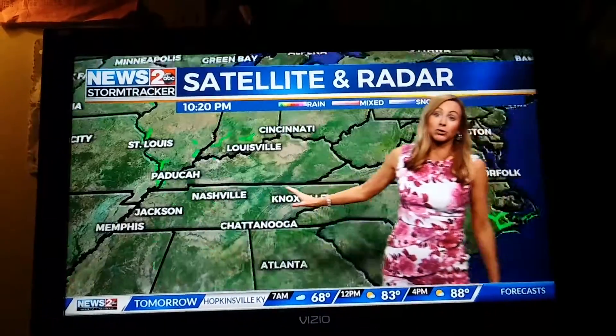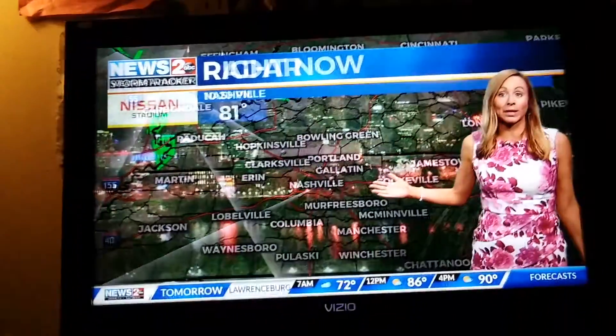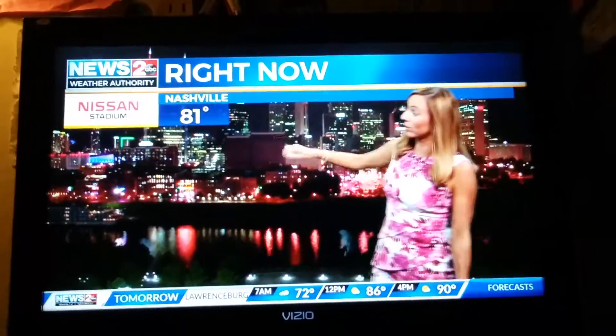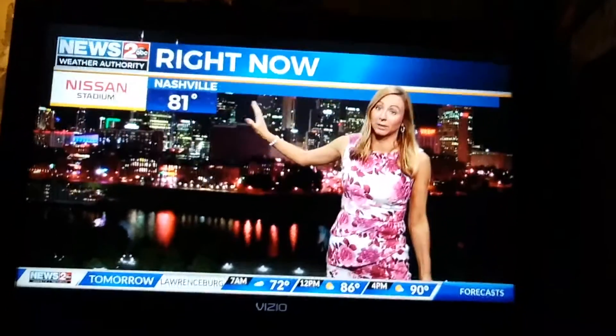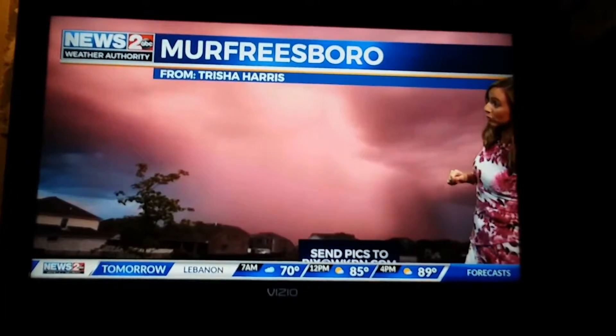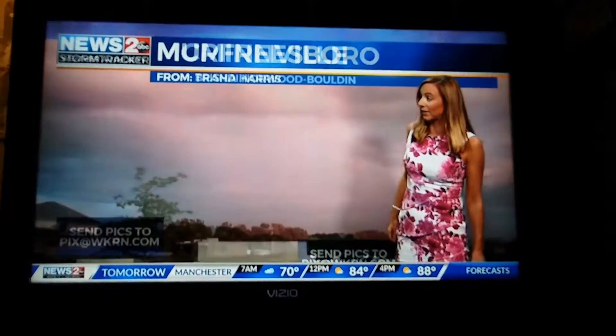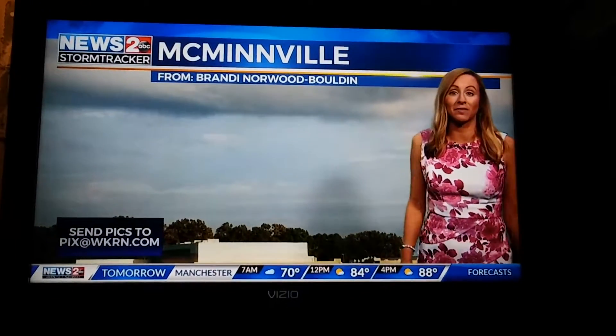We did have some showers earlier this evening and this afternoon. School tracker radar is dry right now. It's 81 degrees — still very warm and very muggy outside. We got some great pictures from you folks. This is from Tricia from Murfreesboro. You can send pics to pics at themeetaren.com, or to me, Danielle BreezyTV, on Facebook or on Twitter.